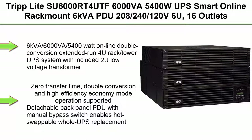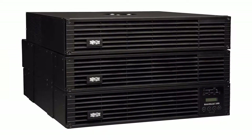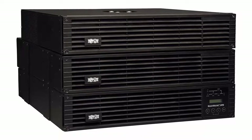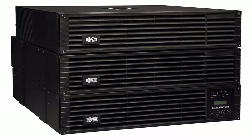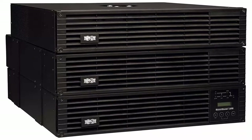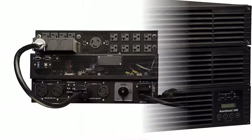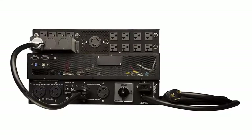Top 1: Tripp Lite SU6000RT4UTF 6000VA/5400W UPS Smart Online Rack Mount 6KVA PDU, 208-240-120V, 6U, 16 Outlets. 6KVA/6000VA/5400W Online Double Conversion Extended Run, 4U Rack Tower UPS System with included 2U Low Voltage Transformer. Zero Transfer Time. Double Conversion and High Efficiency Economy Mode Operation Supported. Detachable Back Panel PDU with Manual Bypass Switch enables hot-swappable UPS replacement. Built-in USB, RS-232 and EPO Ports. Plus support for SNMP Web and Contact Closure Accessory Card Options. L6-30P Input Plug, L6-30R, L6-20R output receptacles.